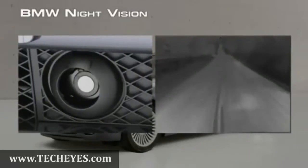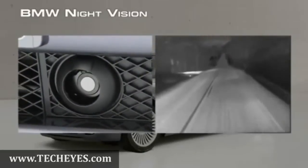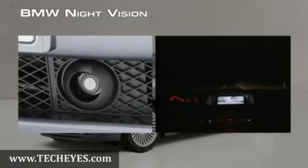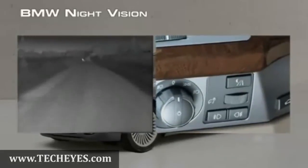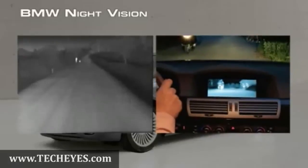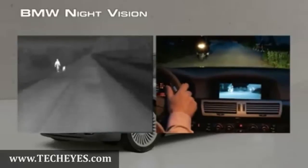The Night Vision Thermal Camera passively receives all of the heat signatures in its field of view, then displays this video on the onboard screen for convenient viewing. At the push of a button, the Night Vision system is on and ready to use. The monitor becomes a natural checkpoint when you're driving, just like your instruments and rear-view mirror. A quick glance will let you know what's ahead.